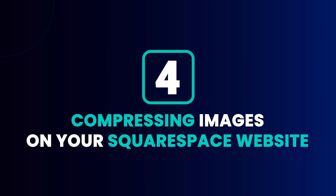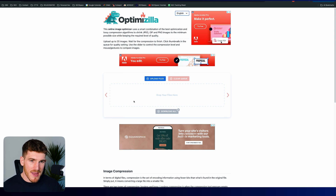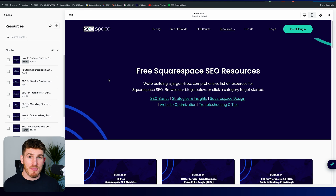The fourth Squarespace SEO tip is compressing images on your Squarespace website. Historically, Squarespace has been hit hard when it comes to page loading speed, so one of the best things you can do is compress your images below 250 kilobytes. Squarespace recommends 500 kilobytes, but because Squarespace page speed isn't great, you should do everything within your control to maximize your SEO. Head over to your Squarespace website, find any images that need compressing, download the image, go to imagecompressor.com, add the image, download it, re-upload it to your Squarespace website, and press Save — the compressed image will then be live.